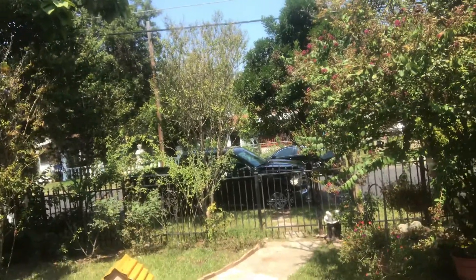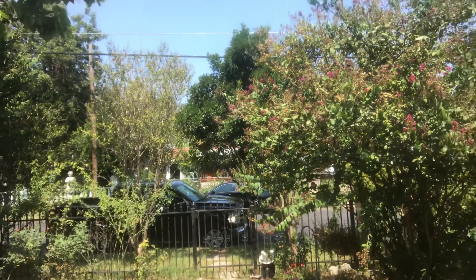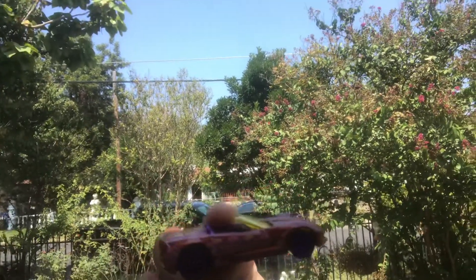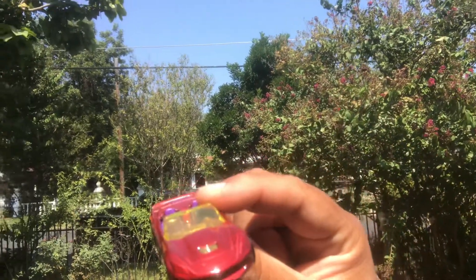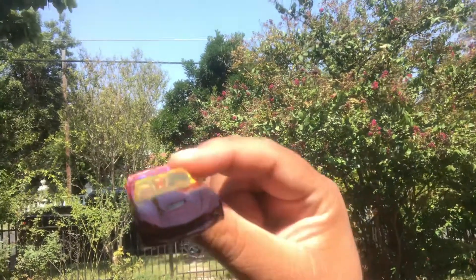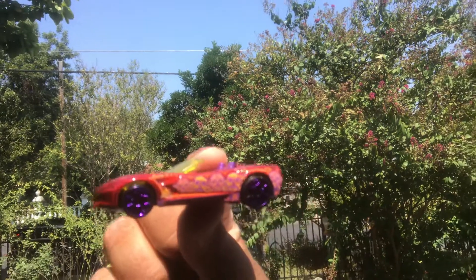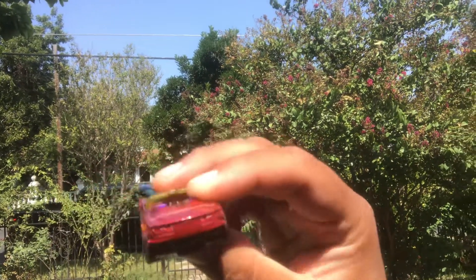Then I got the 2014 Corvette Stingray. Sorry about the pause in between, I have notes. This is my least favorite in the set. But really cool convertible, super cool, super fly. Definitely digging that.